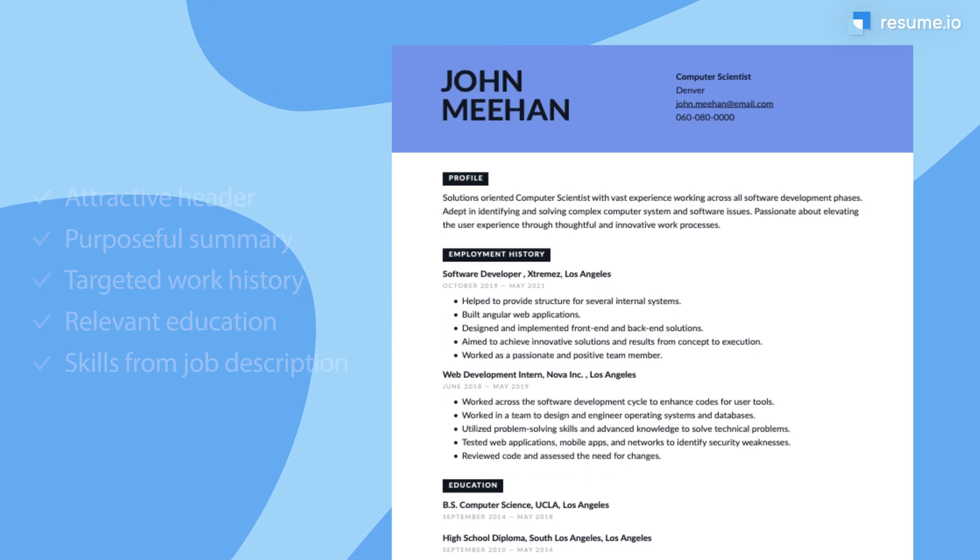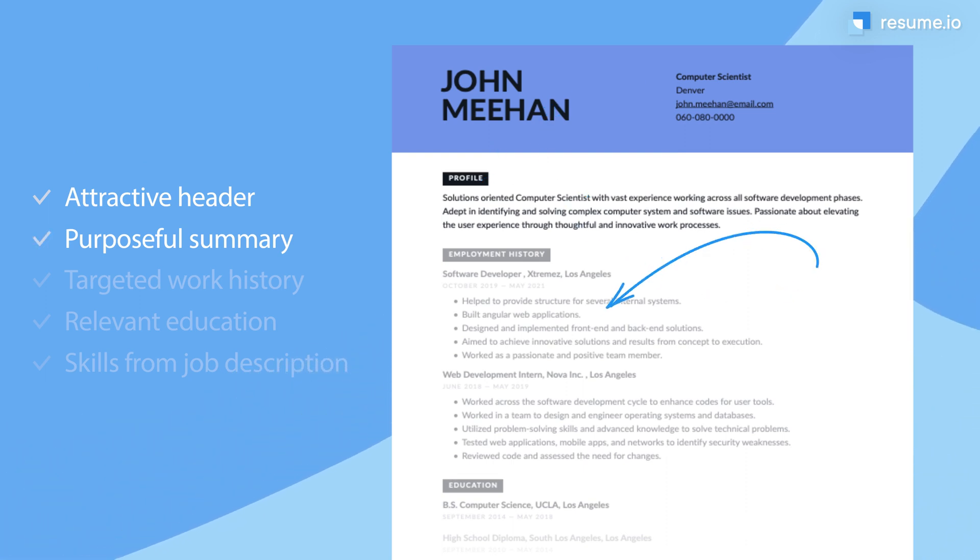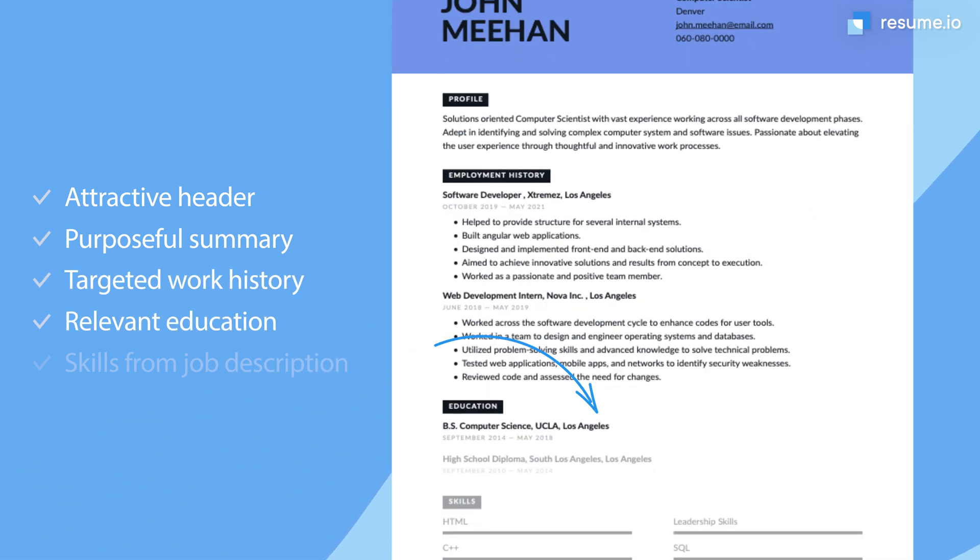Companies are having a hard time hiring the computer science professionals they need. But according to one study, the problem isn't just a shortage of skilled candidates. It actually has a lot to do with how companies are evaluating your computer science resume. In order to stand out, you'll need a computer science resume that compiles your best attributes and doesn't make you sound like a robot.